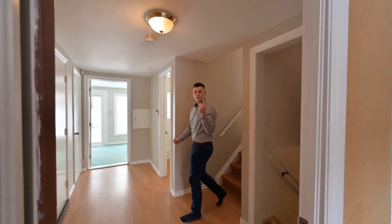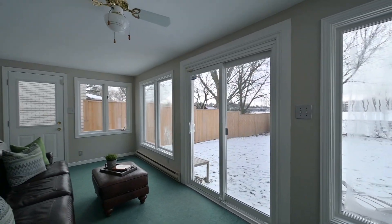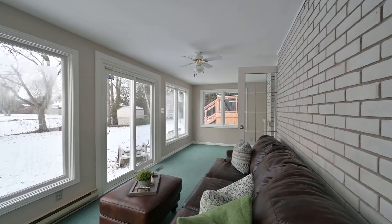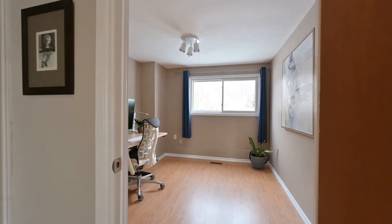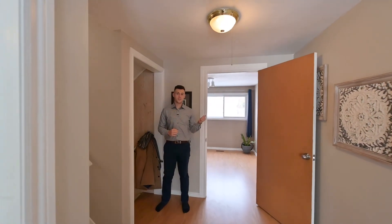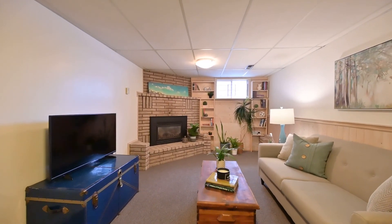We've got a lot more to talk about — let's go. Here's your bonus room on the ground level with access to the backyard. Home office or yoga studio? There's more — you get this basement rec room complete with a gas fireplace.